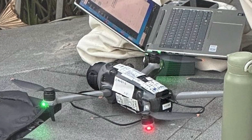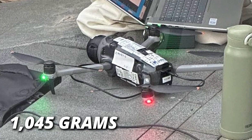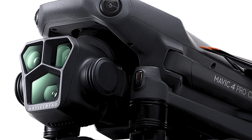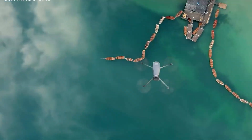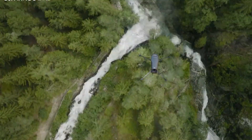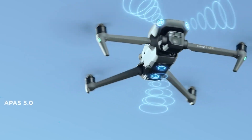You might notice the Mavic 4 Pro is slightly heavier than its predecessor, weighing in at 1,045 grams. That's because of the larger camera module and the new ND filters. And the battery has a 5.4% increase in capacity, which definitely helps with that amazing flight time.